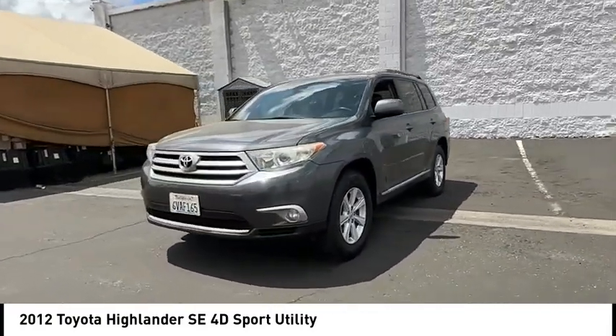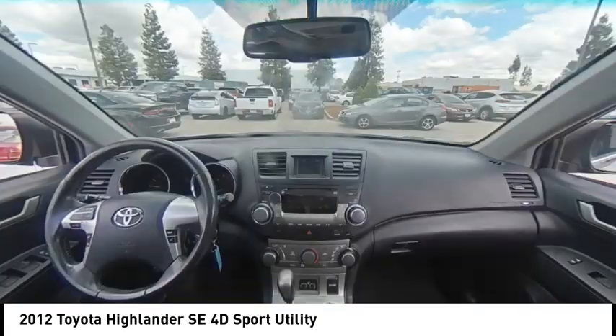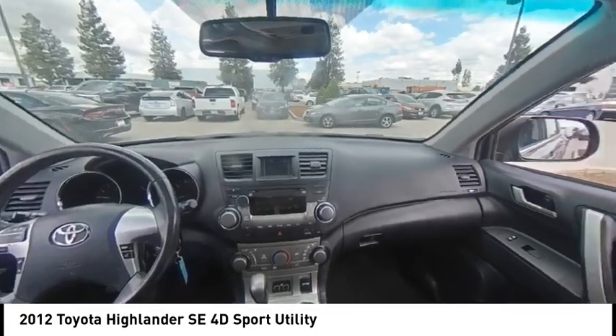A 2010 top safety pick, the Highlander is where substance meets style. This vehicle has less than 145,000 miles.